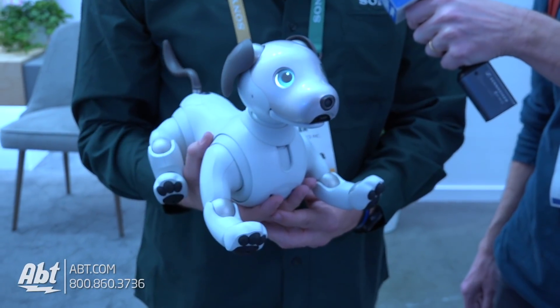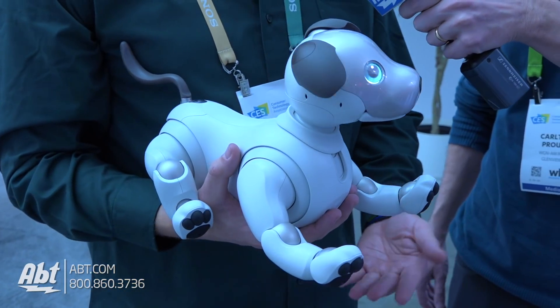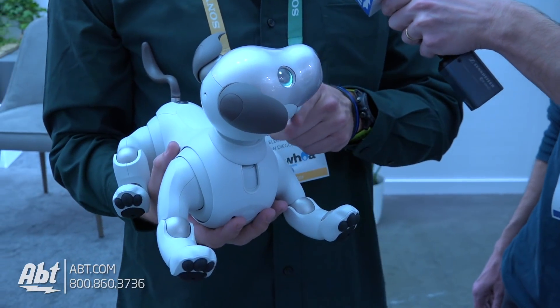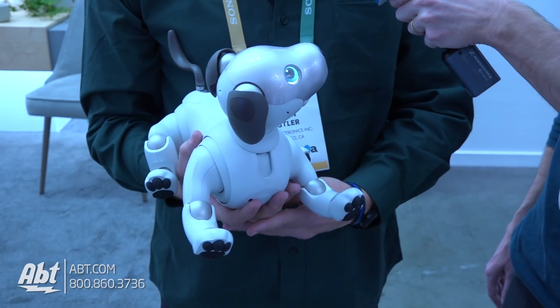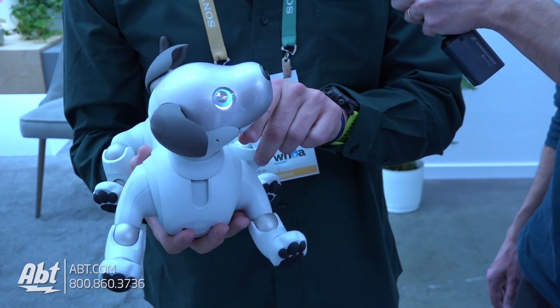It's actually shipping next week, believe it or not. A couple of differences from this Aibo to the last: first, looking at the design, Aibo is much more rounded. It looks a little bit softer, kind of cuter if you will. And also just looking at its face —